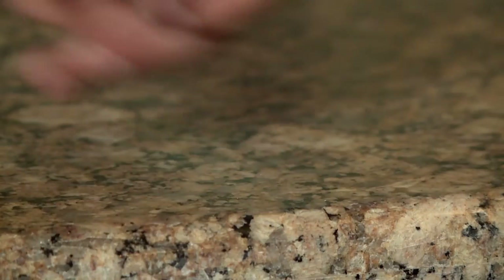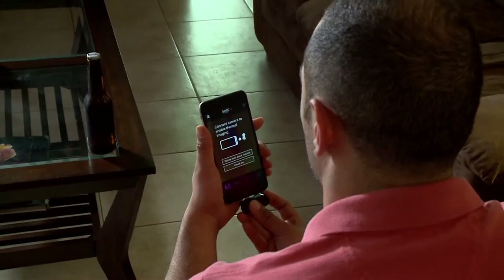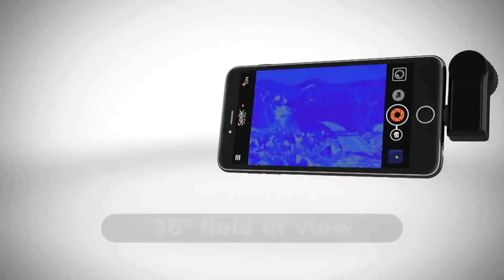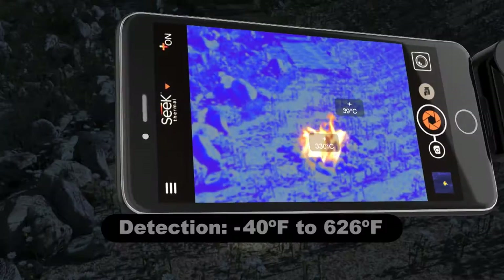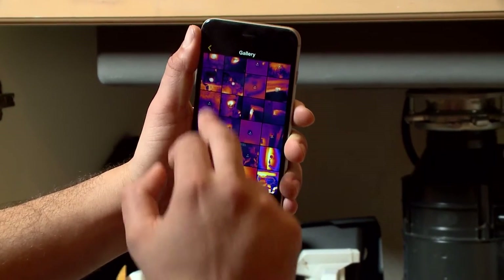The Seek Compact is a small, lightweight camera that plugs directly into your Apple or Android device and uses a free app to turn it into a powerful thermal imager. The camera has a wide 36-degree field of view and a detection range of minus 40 degrees to 626 degrees Fahrenheit. The image is captured through 32,000 data points and works in daylight or darkness with a thousand-foot viewable range. One of the best things about these devices is the simplicity of use — identify inefficiencies, then fix them yourself or work with the pros.